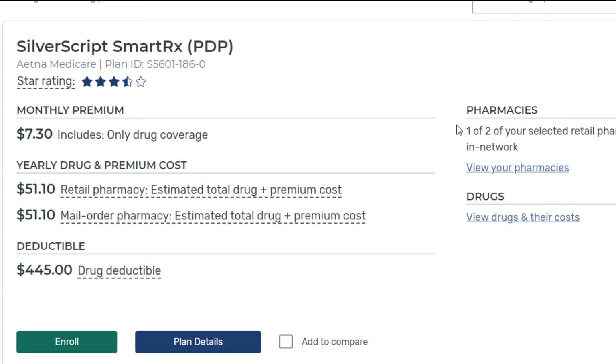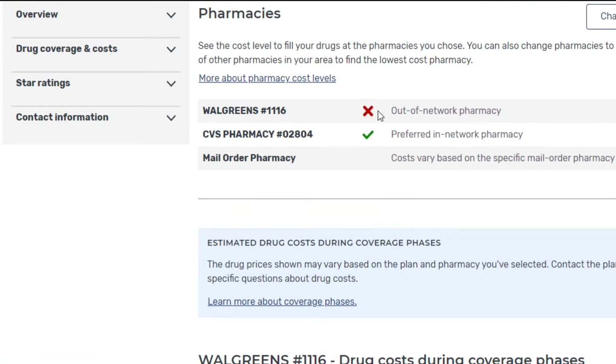You'll see over here that we put in two pharmacies. Only one of the two pharmacies we selected is in network — the Walgreens is a no-go, but I could go to CVS if I were to pick this plan. Whether that's important to you really depends. Is there a plethora of pharmacies available in your area? Is the Walgreens right across the street from the CVS, or is it far away? That's something you need to take into consideration.